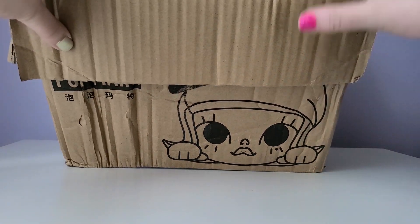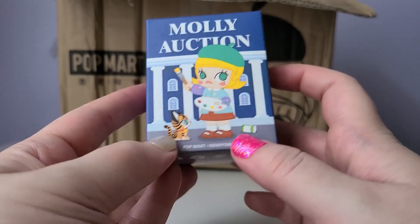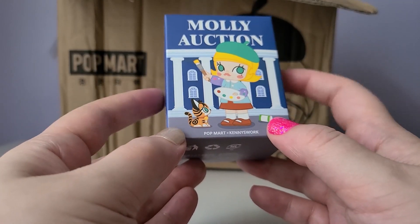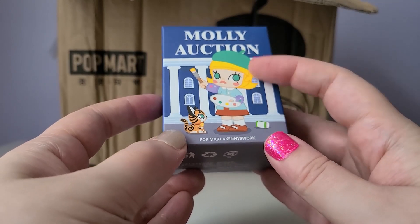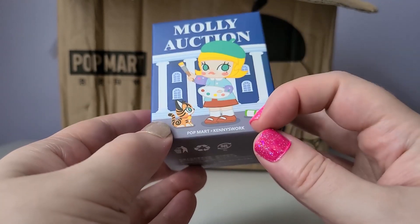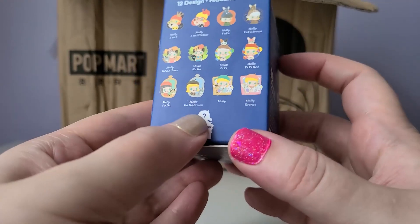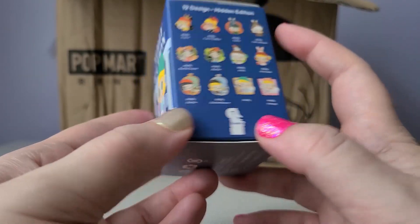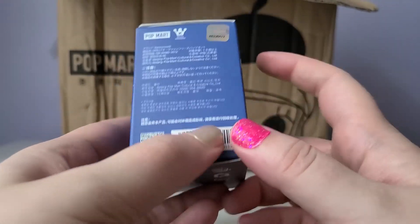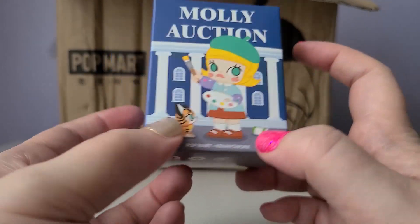I'll start off with the blind boxes, and I can see on the top here this is the extra I got with my order — it's a pin set from Molly. We actually got this in another Pop Mart order during the summer, so it looks like this was the thing they were giving away. It's from Pop Mart x Kenny's Work, just a cute little pin set, and I think we'll open this up at the end of the video.